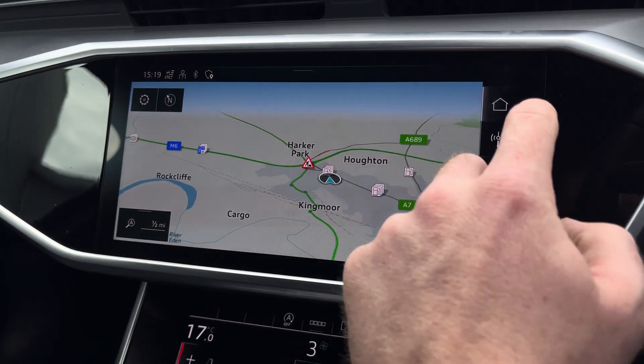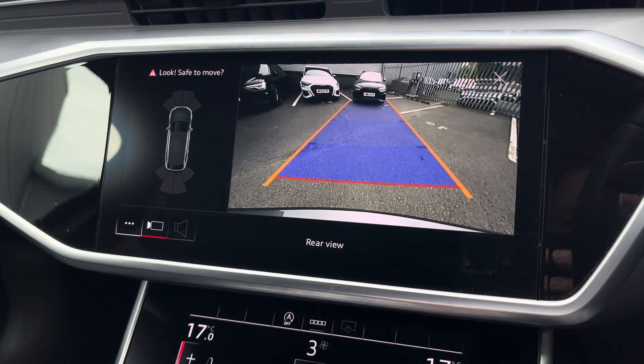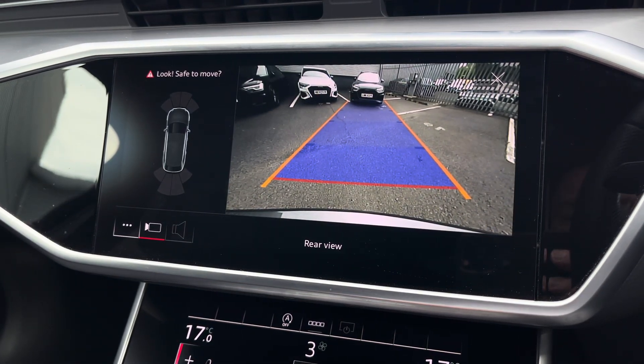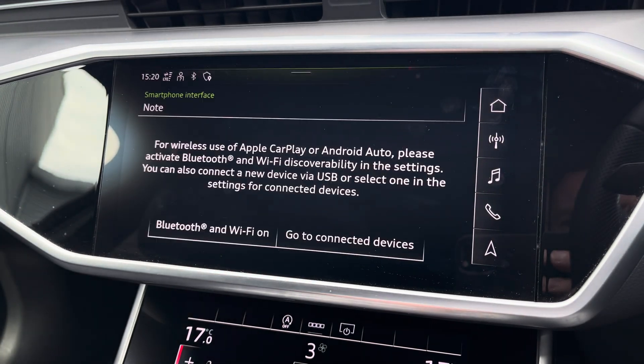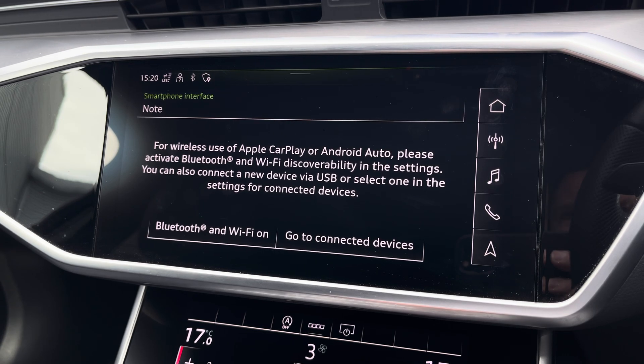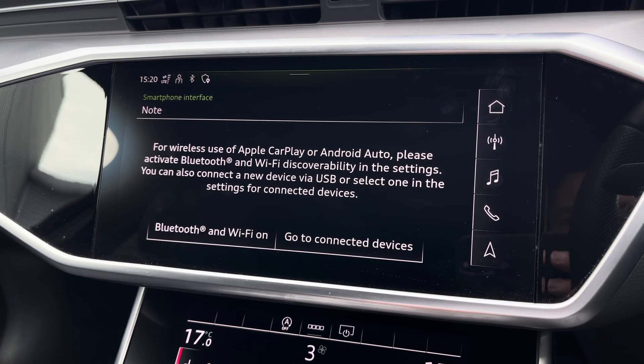The A6 also benefits from a rear view camera which is displayed on the main screen. This helps you park in tighter spaces by making you aware of your surroundings behind you. It also features Apple CarPlay and Android Auto, and I'll leave a link in the top right corner of the screen to show you how you can set this up.